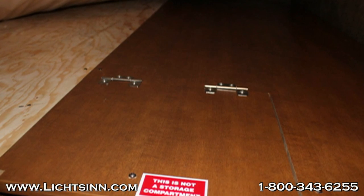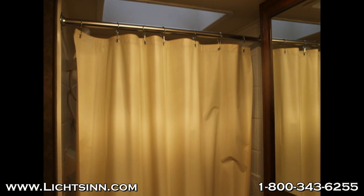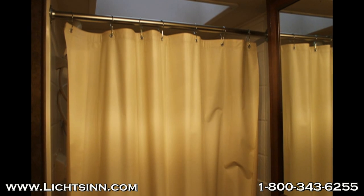This last photo shows the Chateau's shower curtain versus the Mini Winnie and Spirit, which use a solid glass shower door that is easier to use as well as easier to clean.